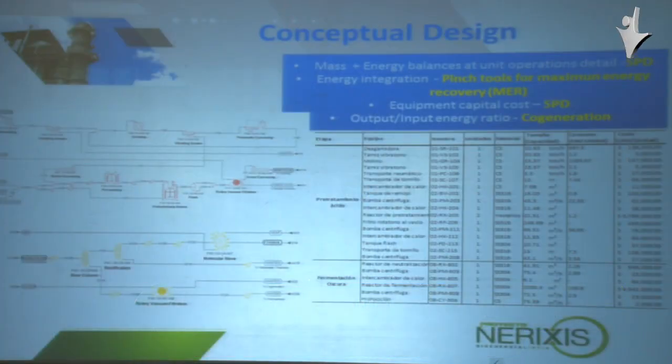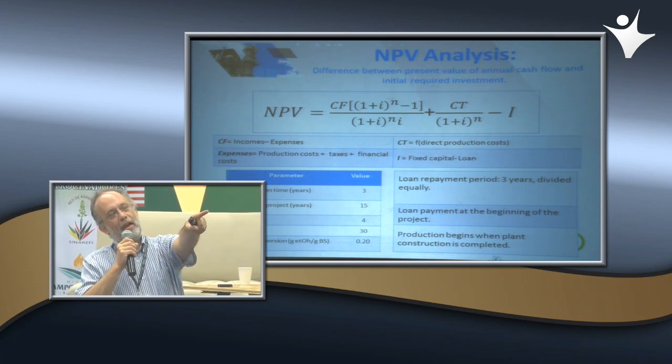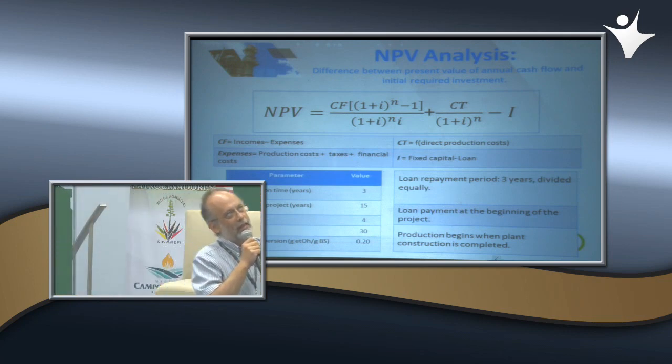Estos son resultados típicos del nivel de granularidad del análisis con estos simuladores. En la parte derecha hay una lista del equipo: por ejemplo, el reactor de pretratamiento ácido es el más caro, casi 4 millones de dólares, porque se usa ácido diluido y hay que pagar regalías de patente. Desde el punto de vista de la herramienta económica —valor presente neto igual a cero— lo que se busca es que la inversión inicial sea cubierta por los ingresos a lo largo de la vida del proyecto.